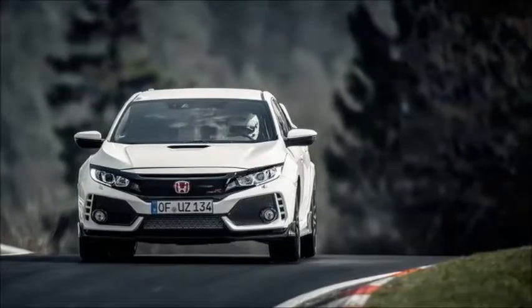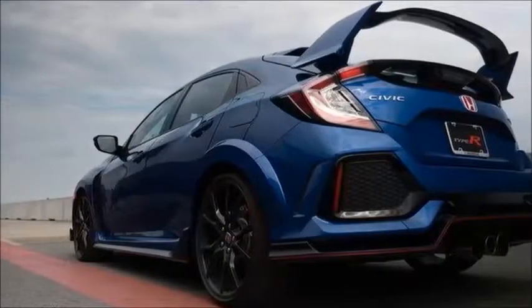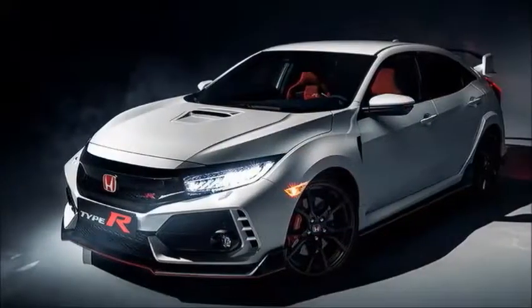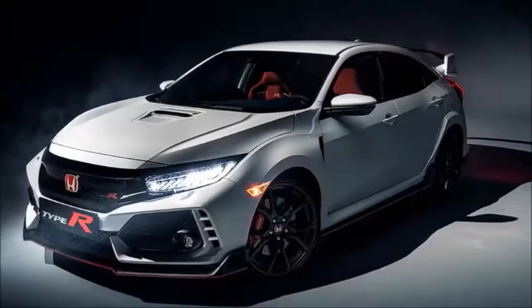The NSX is a hybrid now. The Civic is turbocharged. And one or the other — maybe even both — figure into rumors that Honda may create a successor to the S2000. This all brings us to the 2017 Honda Civic Type R.